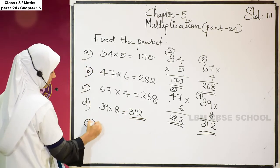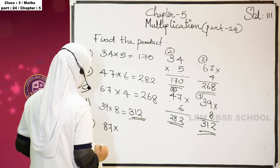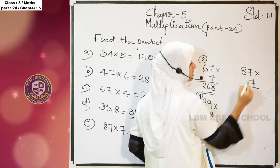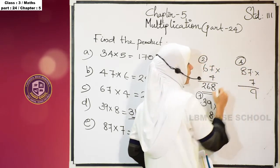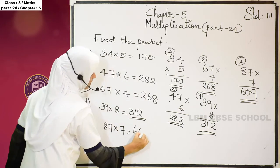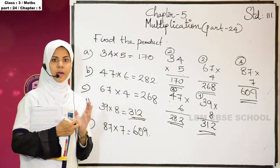Next question: 87 into 7. We know that 7 into 7 is 49. Write 9 here, 4 is carry over. 7 eights are 56, plus 4 is 60. 609 is the answer. This is the way to find the product of a 2-digit number by a 1-digit number.